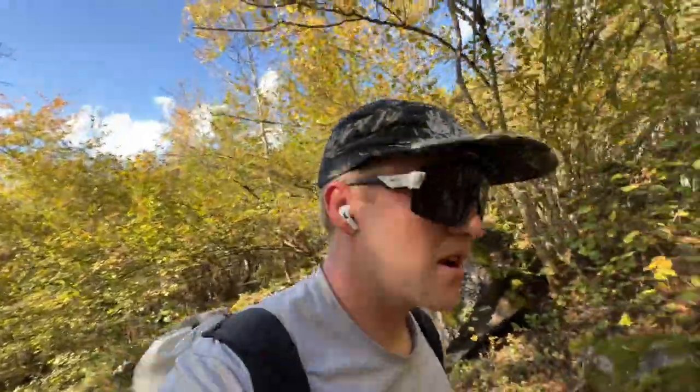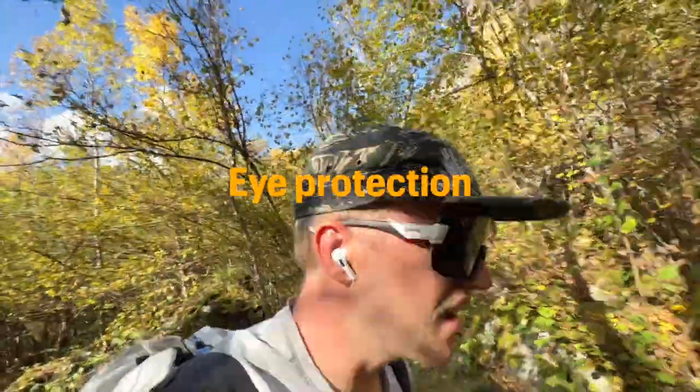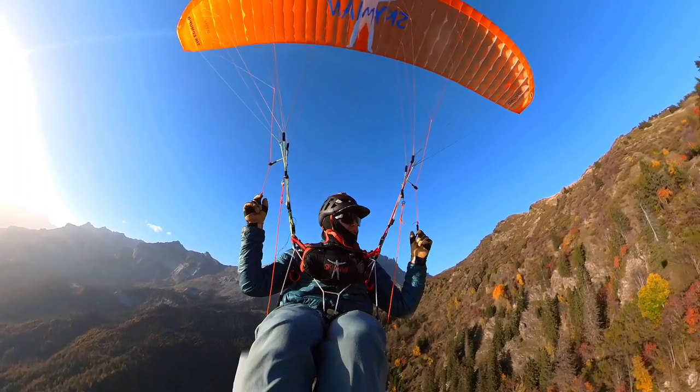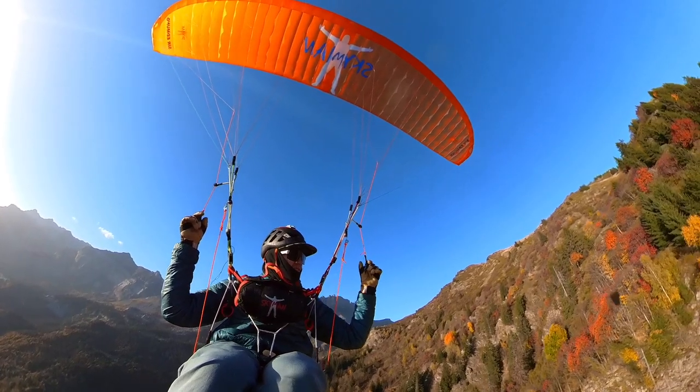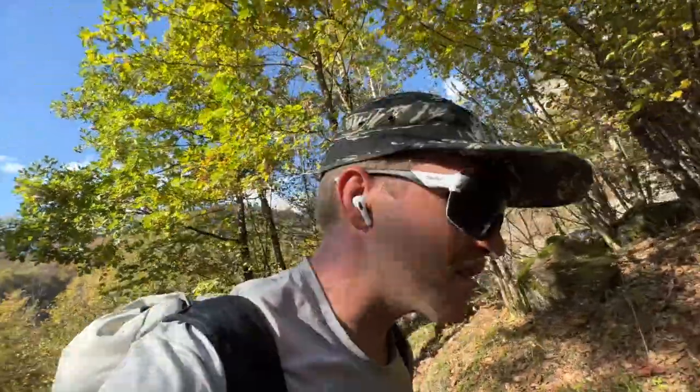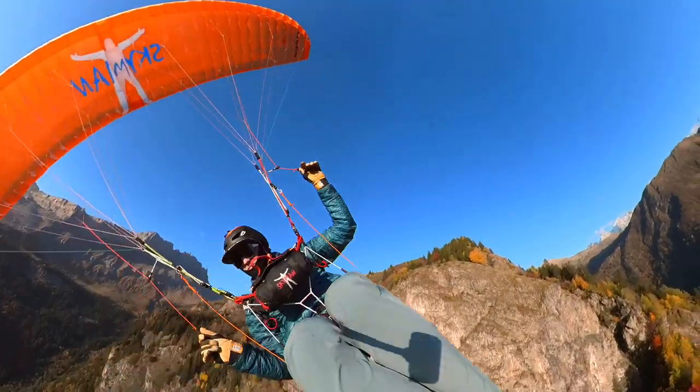I like to wear pretty big sunglasses when I'm flying. I wear these Smith Wildcats for pretty much everything I do. They give me a good amount of protection in the wind and have a pretty strong lens, because you never know when you'll get glare while flying. Good eye protection while you're up there is important.